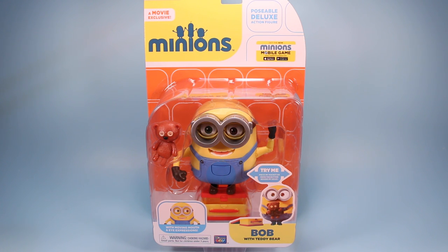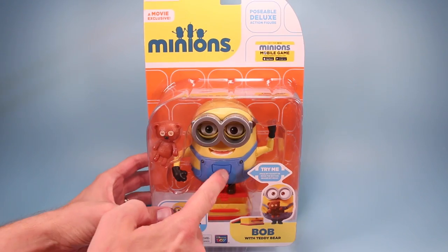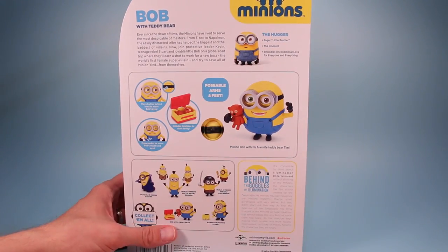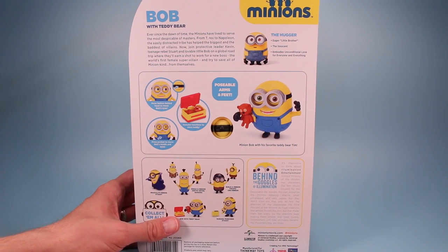These large poseable deluxe action figure Minions always feel pretty large in their packages, and with this new Minions line they are continuing with that same large blister card package. Only this one's a little more 60s orange with a little bit of yellow too on top. There looks to be a little more going on with these new deluxe figures — before they only had an action feature on the front, but now we've got something on the back to move their eyes a little bit more, which is kind of exciting.